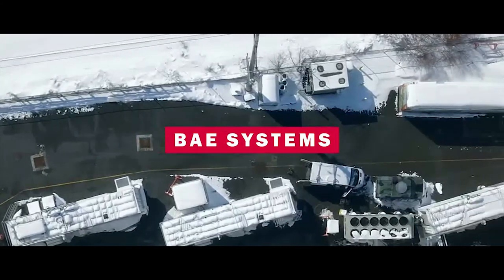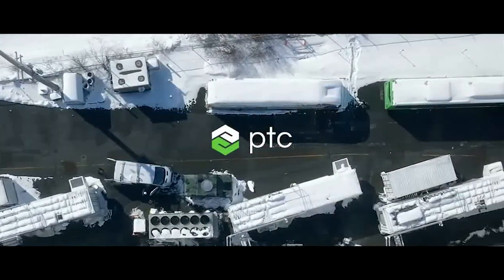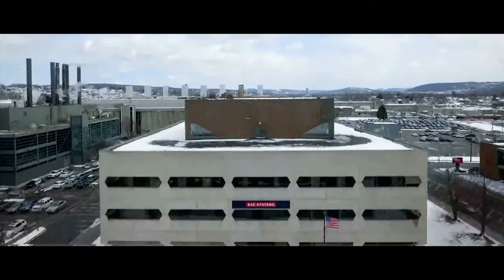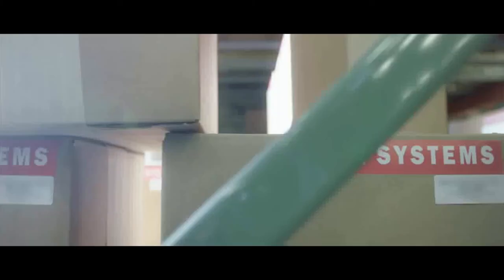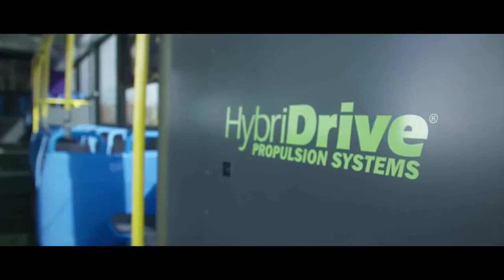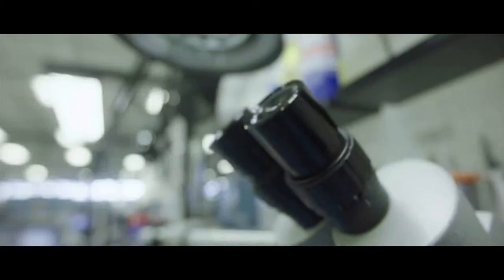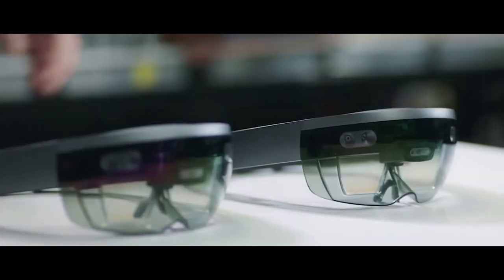There's huge growth in this market, but it is unsustainable unless we embrace new technology. BAE Systems is committed to solving the most complex problems our customers have. Here at BAE Systems, we make the electric propulsion for hybrid drive buses. Our production tempo has increased dramatically and we've brought on a lot of new people, which has forced us to look at innovative solutions to build product correctly every time.